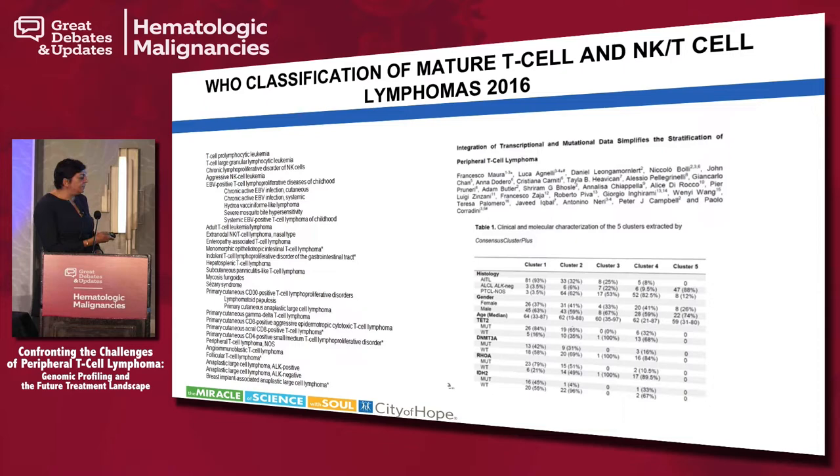Just in January 2019, the field is really headed towards whole genome sequencing and mutational analysis. What's coming down the pipeline will be classification that may differ from what we see now, based more on mutational and transcriptional analysis. This study highlights the different clustering seen in three major subtypes of PTCL — angioimmunoblastic T-cell lymphoma, ALCL, and PTCL-NOS — clustering differently in terms of their genomic expression, with differences based on sex and mutations as well.